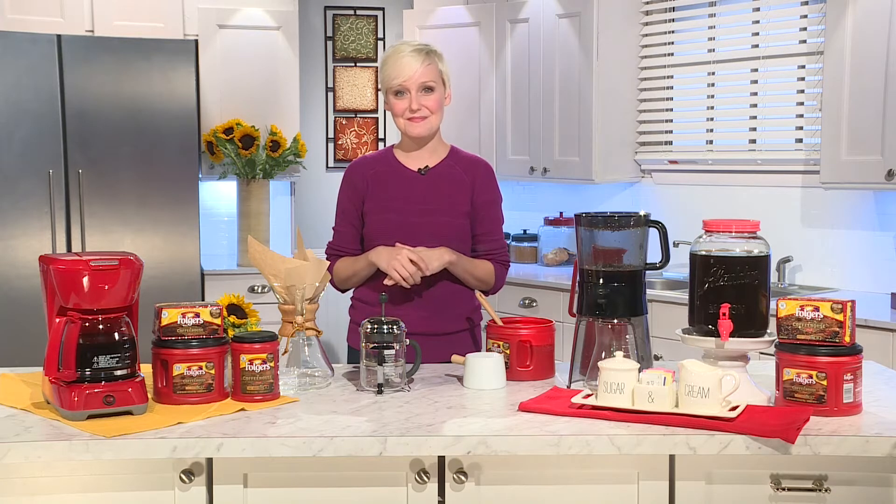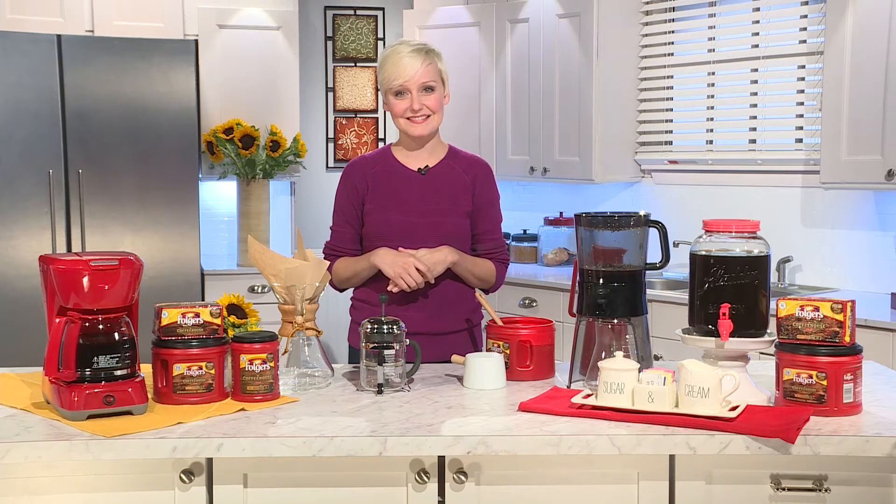Where do people go for more information? You can definitely go to folgerscoffee.com or you can hit thedomesticgeek.com — you can also find the info there. I'd like to thank you for taking the time to talk with me today. Have a great day. It's been a pleasure. Thanks Deb.